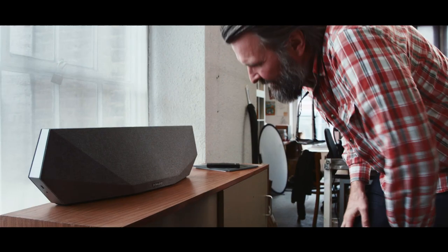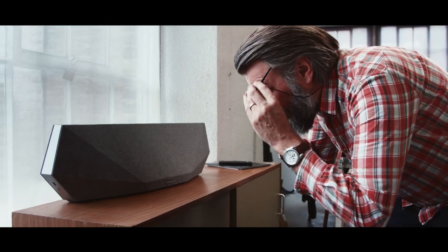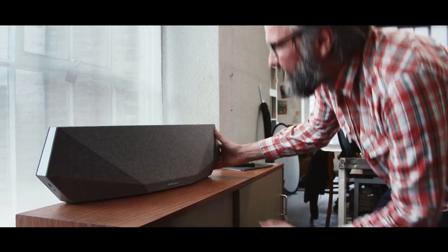My name's Matthew Cooper. I'm a graphic designer and illustrator. We're here looking at this new Dynaudio speaker, the Music 7. It's an amazing looking thing.